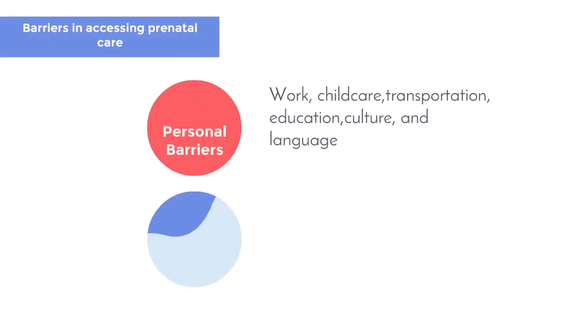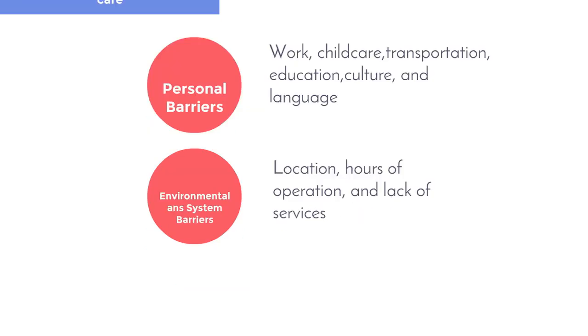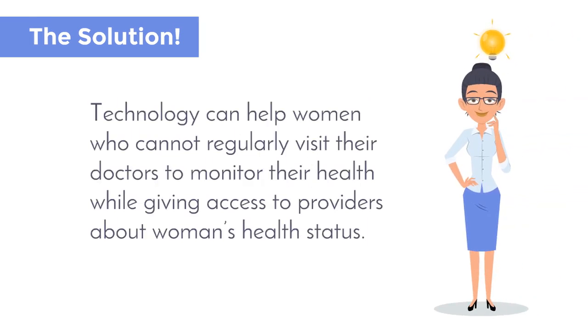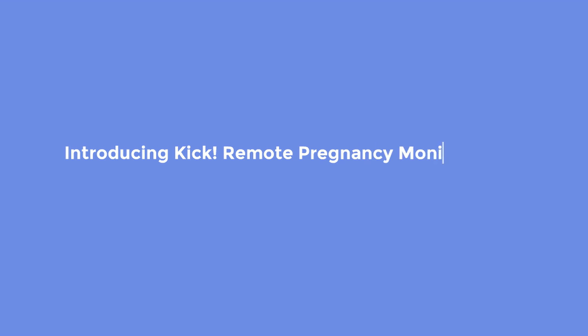Many women face barriers in accessing prenatal care, such as personal barriers like work, transportation, culture, and language; health system barriers like hours of operation and lack of services; and environmental barriers like location. Technology can help women who cannot regularly visit their doctors to monitor their health while giving providers access to a woman's health status.